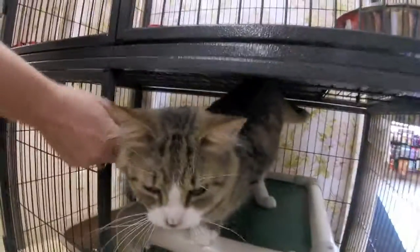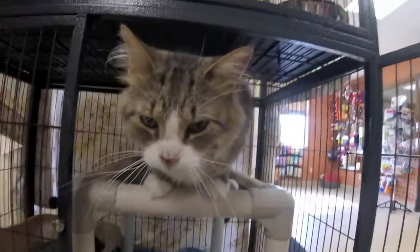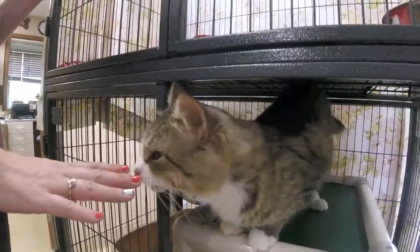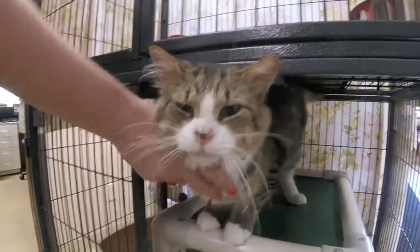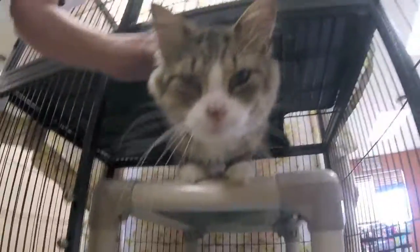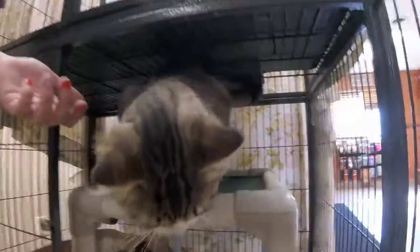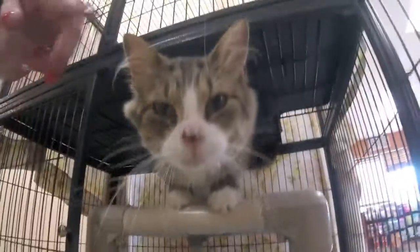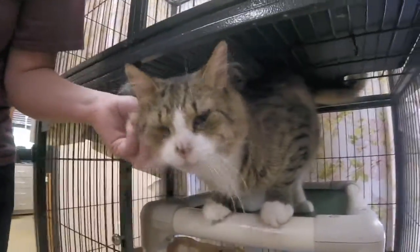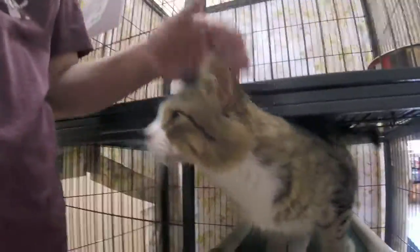Boba looks a little rough around the edges, and that's because he is, but he's so sweet. He's only a little over two years old. Boba has the feline herpes virus, which is not like the scary herpes that humans can get. Basically, it suppresses his immune system a little and he's more susceptible to colds — that's why he's got a runny nose right now. Cats in a low stress environment are less likely to get sick, but in a high stress environment like a shelter they're more susceptible to picking up things like kitty colds.